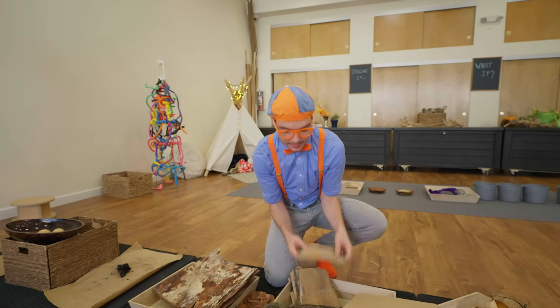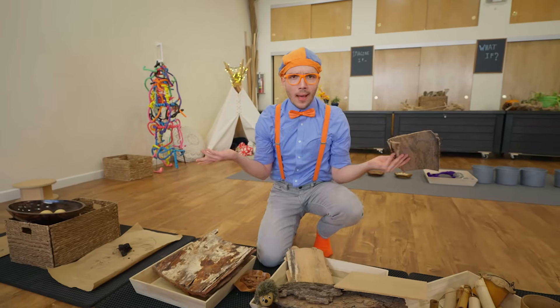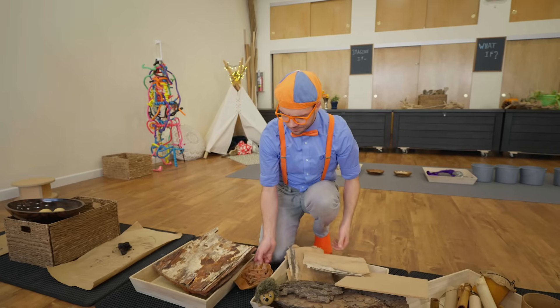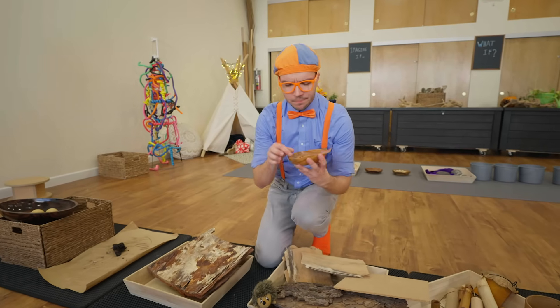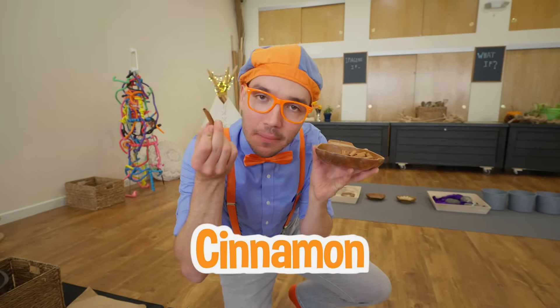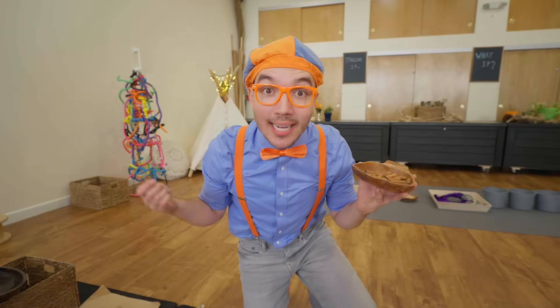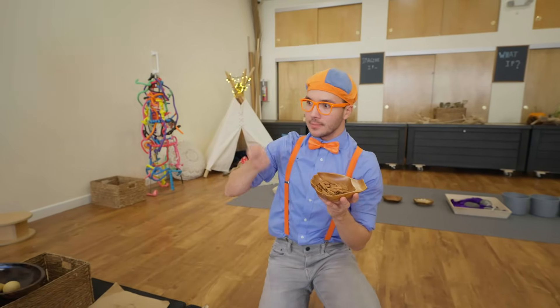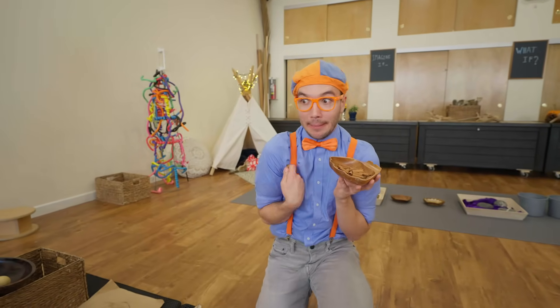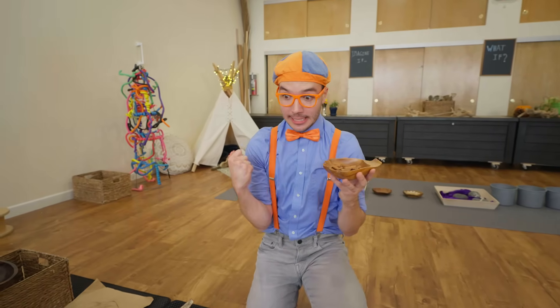But sometimes trees have really thin and light bark. There are so many kinds! And it looks like someone put some cinnamon here. That's right — because cinnamon is also a kind of bark! They take it off the tree so you can put it in a special drink, or maybe in some tasty food or dessert! It smells so sweet and delicious — I love cinnamon!